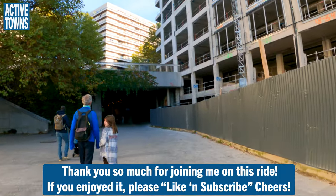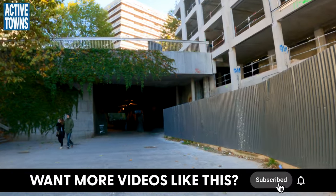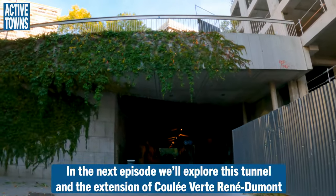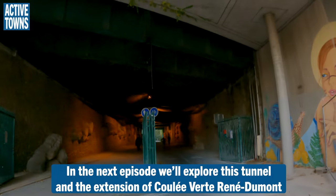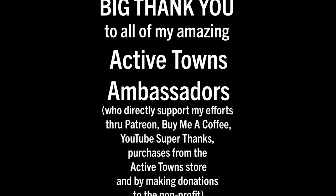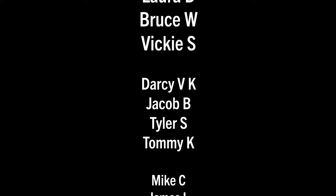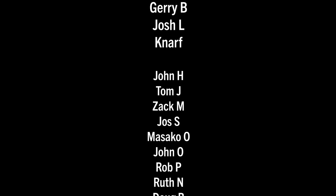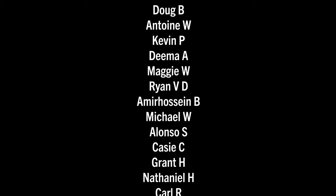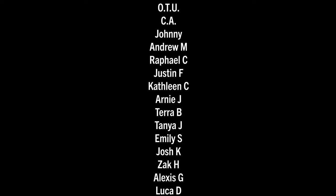Thank you so much for joining me on this ride. If you enjoyed it, please like and subscribe — much appreciated. In the next episode we're going to explore this tunnel as well as the extension of the Goulet Bert René de Molle. A huge thank you out to all my Active Towns ambassadors supporting the channel on Patreon, Buy Me a Coffee, YouTube Super Thanks, as well as making contributions to the non-profit and purchasing things from the Active Towns store. Every little bit adds up and it's much appreciated.